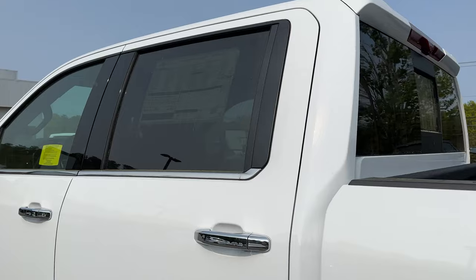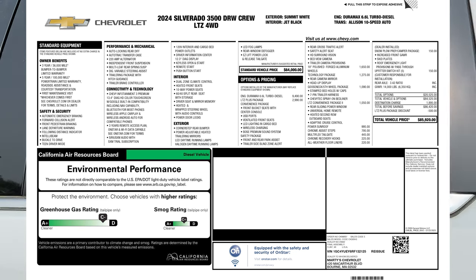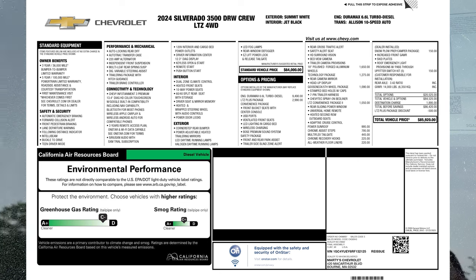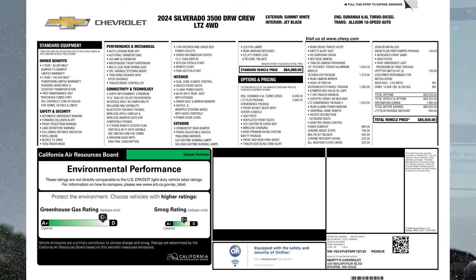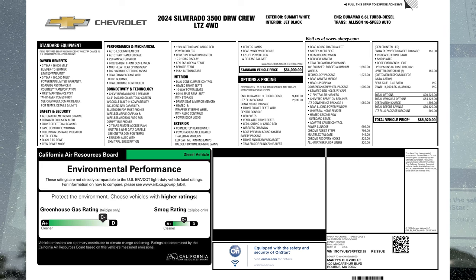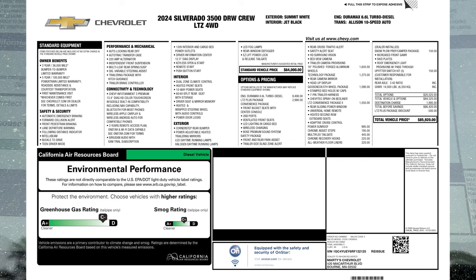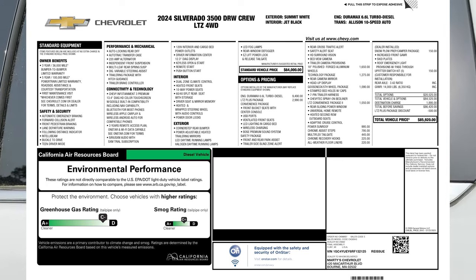I'm going to put the window sticker up on the screen now. This video is in 4K so feel free to take a screenshot. Key highlights: 2024 Silverado 3500 dual rear wheel crew LTZ four-wheel drive, Summit White with Jet Black interior, Duramax 6.6 turbo diesel with Allison 10-speed. The Duramax diesel is a $9,490 option, the LTZ Plus package is $2,990, and we've got the 18-inch polished forged aluminum wheels, technology package, gooseneck/fifth wheel prep, LTZ convenience package, adaptive cruise control, and power sunroof. All said and done: $85,920 MSRP.